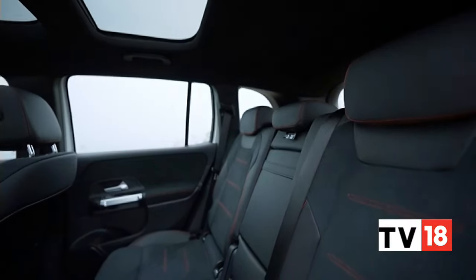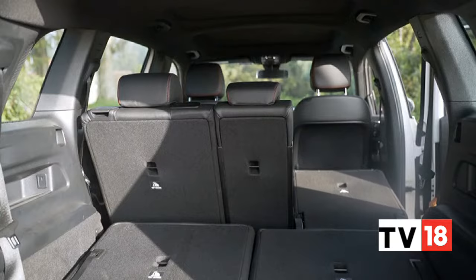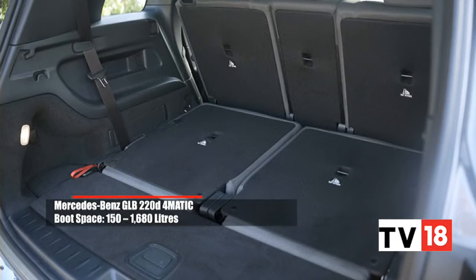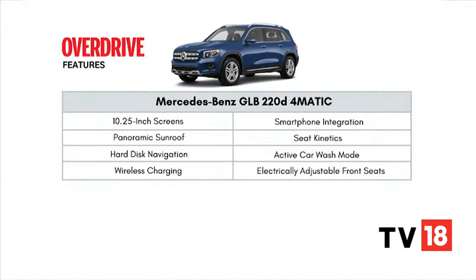The second row seats are a bit of a give and take though, because these seats also fold flat — but I wonder how many will actually do that, unless you need to carry a full-size refrigerator. By the way, the boot space in a 5-seat configuration is only marginally lesser than a GLC. Some of the notable features include the two large screens, hard disk storage for navigation maps, wireless charging, plenty of USB-C ports, seat kinetics for the front seats, and even a car wash mode — inspired by the GLS — which automatically closes all the windows, the panoramic roof, and switches off the wipers.